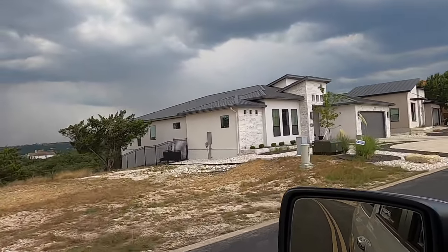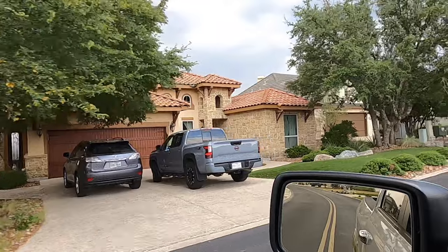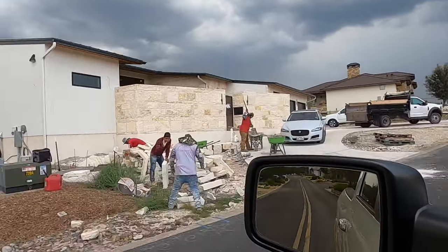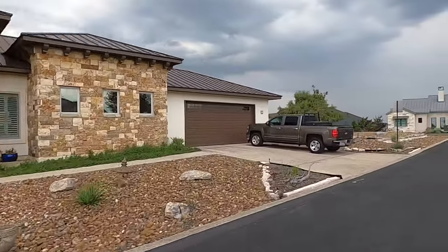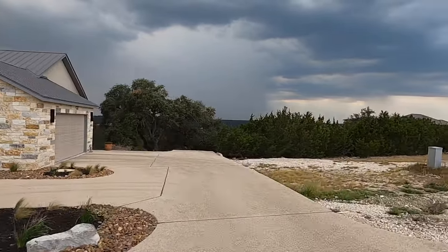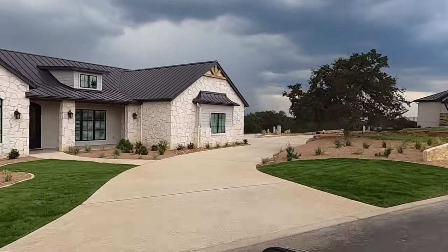That White House there is a beautiful home. Lots of different styles of houses out here — beautiful homes. Not far from downtown Bernie. This is definitely one of the newer sections, as you can tell. I know there's another section I haven't been to in a while — it's much older, but it's going to be on a different ridgeline.